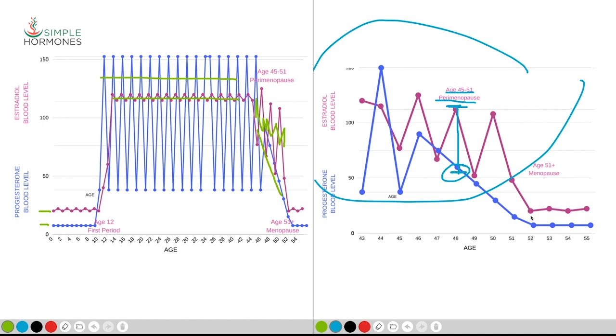After perimenopause is over — age 51 and following — what we have is low levels very similar to what they were when you were age 0 to 12. Both estradiol and progesterone are going to be extremely low. Your ovaries were primarily producing these hormones and they've shut down around age 51 at menopause. Other tissues in the body, including the uterus, do manufacture small amounts of estradiol and progesterone, but it's relatively low — the estradiol level is approximately 50 to 100 times lower after menopause than during your childbearing years.